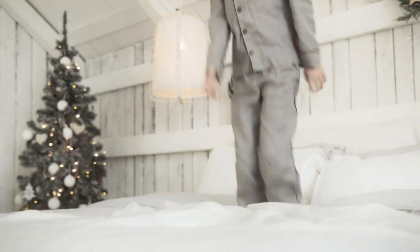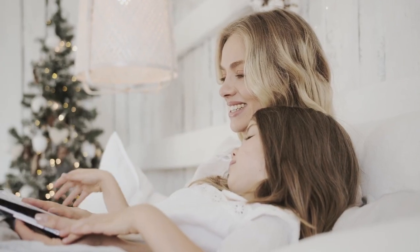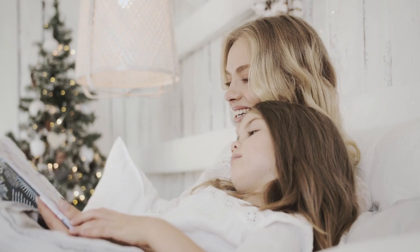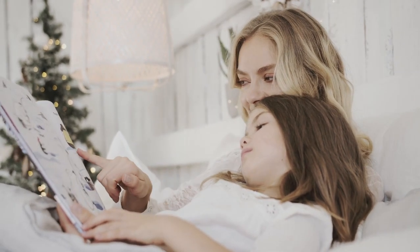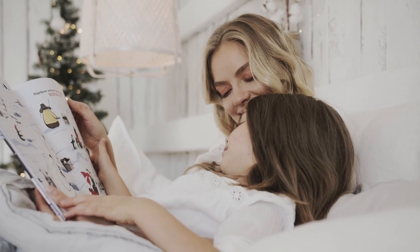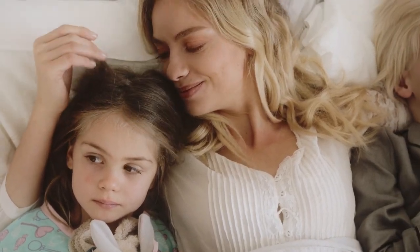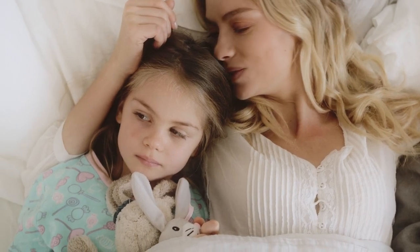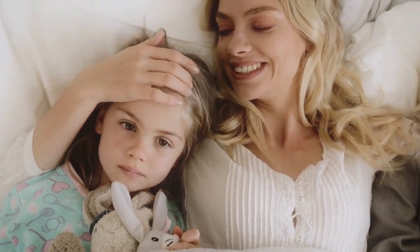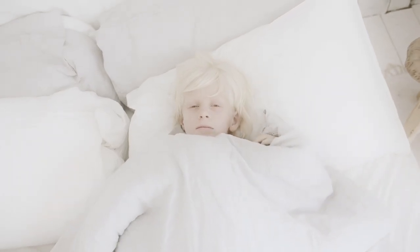If you're a fan of soft, smooth bedding with a slightly shiny finish, silk or satin sheets might be right up your alley. Silk sheets are worth investing in because they are soft, breathable, durable, and healthy for your skin and hair. If you don't want to break the bank, satin is a good alternative because it has a similar feel and appearance for a fraction of the cost. Many of these more affordable sheet sets are made from polyester with a satin weave that gives them a silky sheen. Let's start this video on the top 5 best silk and satin sheets on Amazon.